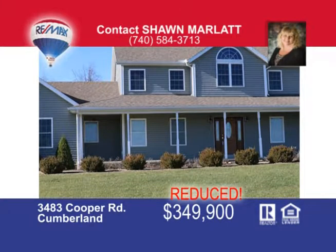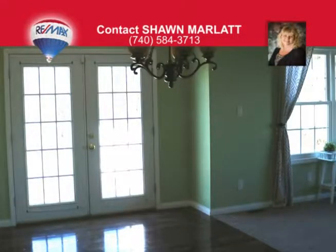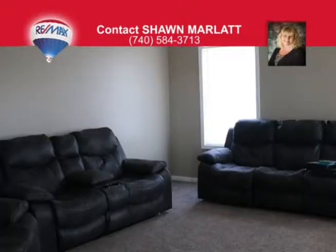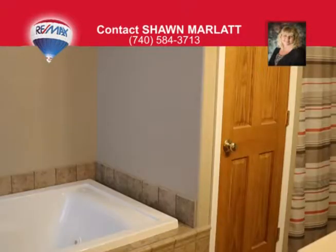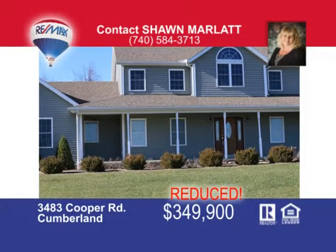Panoramic view from every window in this four-bedroom, two-and-a-half-bath, two-story home with all the extras. There's a gourmet kitchen with island and breakfast bar, dining area, and sunlit living room. The home has a first-floor laundry room, master suite with jacuzzi tub and walk-in closet, and spacious family room. For entertaining guests, there's a finished walk-out basement with bonus room, wraparound covered porch, and private deck with patio. All of this is situated on 20 acres of prime land and comes with a two-car garage and shed for added storage. Hurry and call me today — that's Sean Marlatt at 740-584-3713.